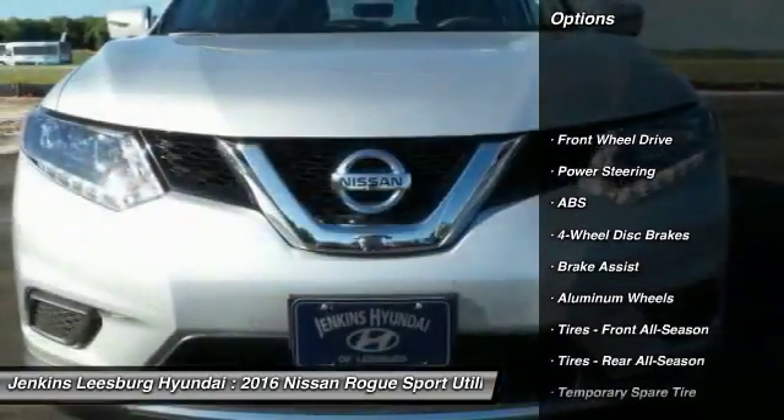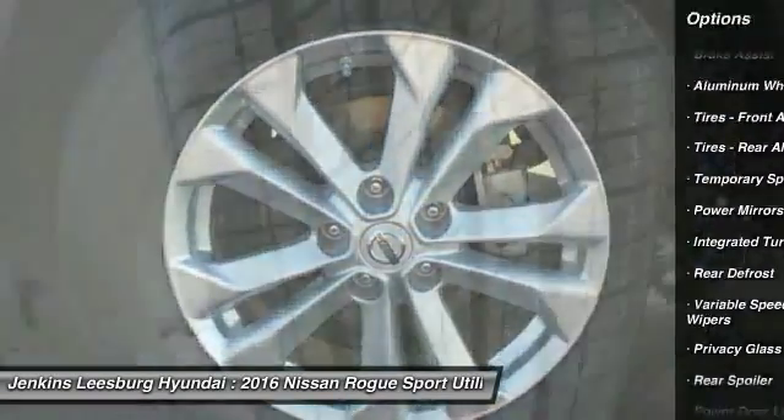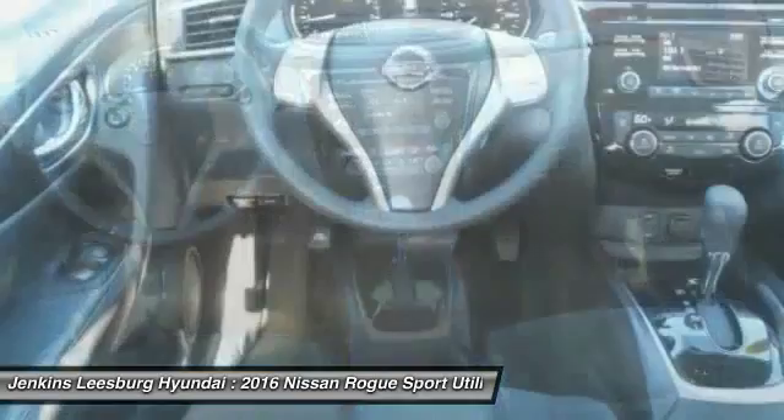Traction control, keyless entry, steering wheel audio controls, stability control, backup camera, anti-lock braking system, Bluetooth, power steering, driver airbag, adjustable steering wheel.